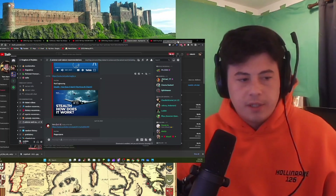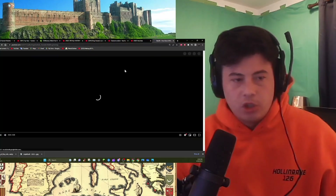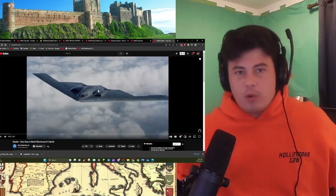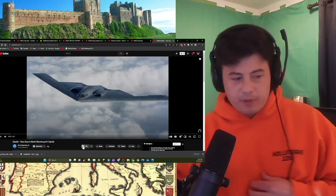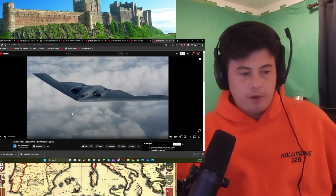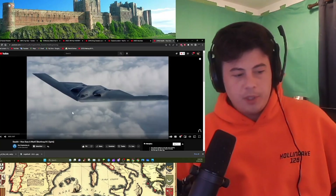How does stealth work? It's a short video. I might do a second one depending on how many questions I have and how long it is. Real Engineering — awesome channel. Let's go. The Northrop B-2 Spirit.